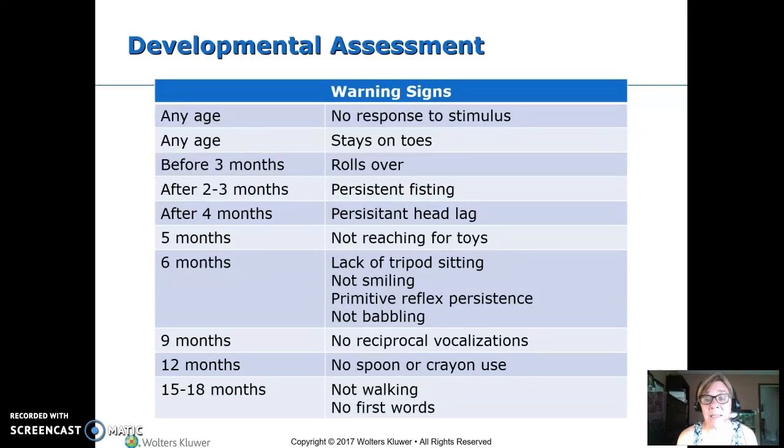Those infant reflexes should be gone by about three to four months, depending on which one. Babinski's is an exception — it lasts longer — but the others should be gone, and if they're not, we're worried. If the child's not babbling at six months, we're worried.